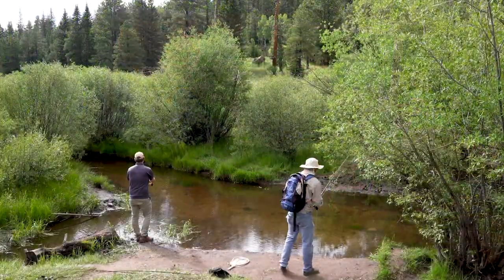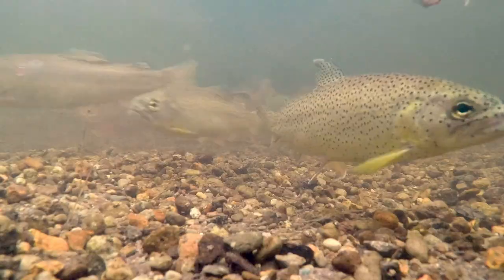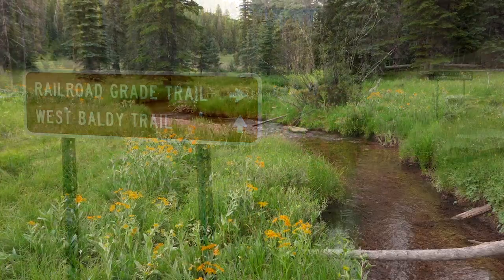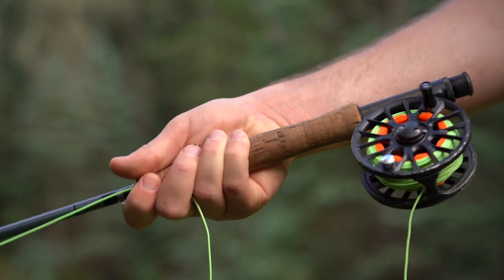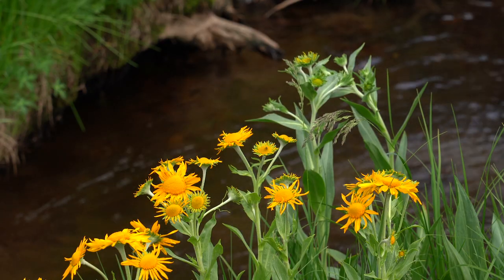Arizona Game and Fish stocks Apache trout in the Little Colorado River at Sheep's Crossing here in the White Mountains. A little further upstream there's a wild population of native Apache trout. I just saw a fish — I spooked him. Arizona is the only place in the entire world where you can actually go out and catch a wild Apache trout.